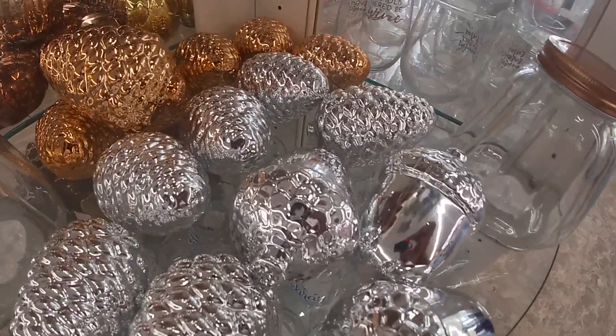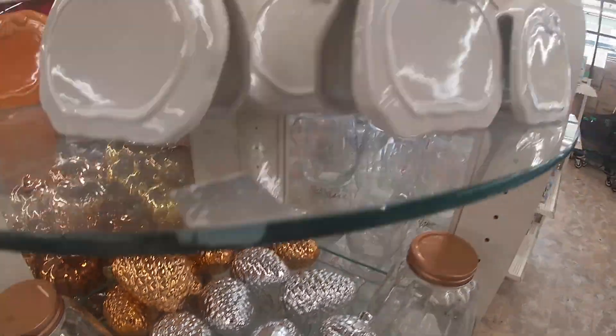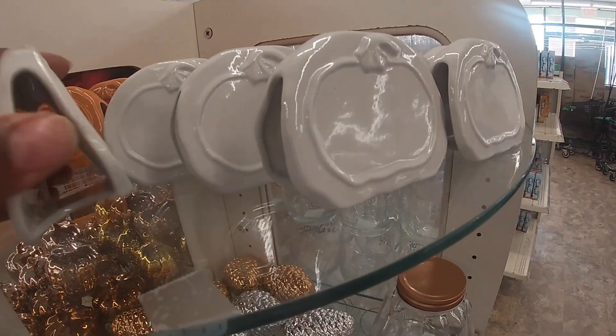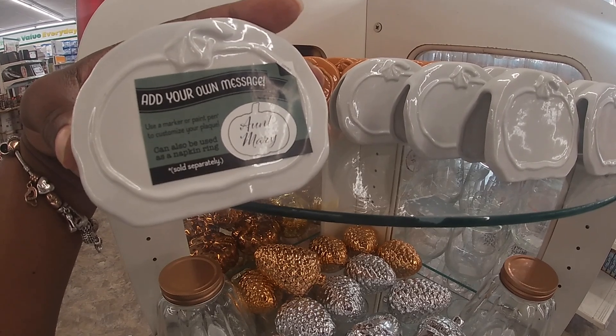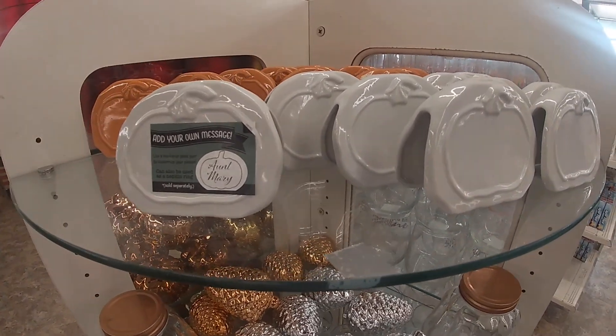I have these acorns in two different colors. I thought these were like napkin holders, but they have them in a white and an orange. Add your own message — use a marker or paint pen to customize your plaque. It can also be used as a napkin ring. That's cute.